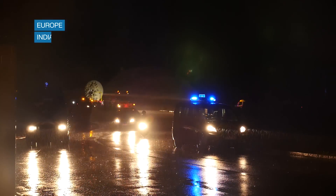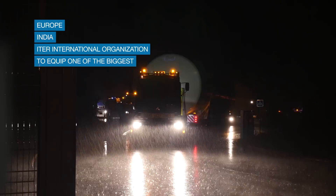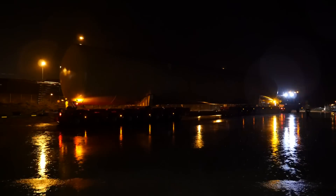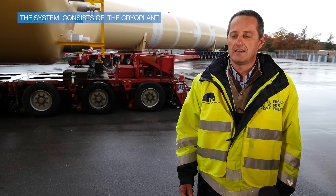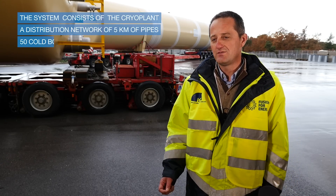Europe, India, and ITER organization will supply its cryogenic system, which is going to be one of the biggest in the world. The system is made by the cryo-plant, which can be described as a massive refrigerator, which produces cold temperature, and a distribution network of five kilometers of pipe with 50 cold boxes, which will connect the cryo-plant to the machine.